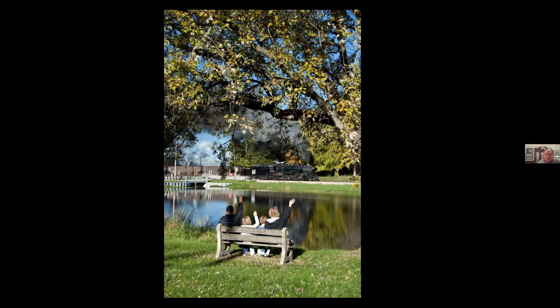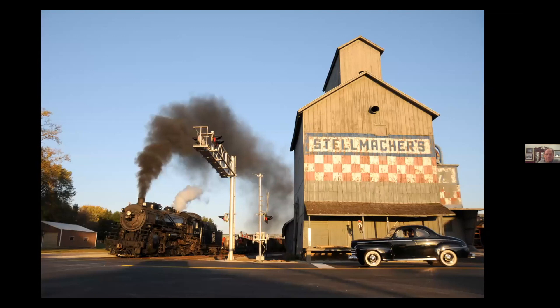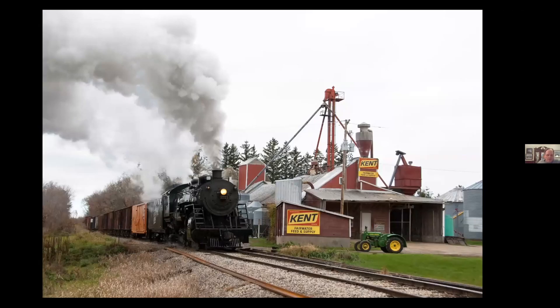This is back in Fairwater in 2010. A family that lived just down the block was kind enough to pose and wave to the engine as it went by. Again in Fairwater — this is Stellmarkers. This time we were able to get a couple of older cars to pose. So doing a little run-by right here in Fairwater. And this was 2007. Then 2010 again in Fairwater, at the Fairwater Feed and Supply.